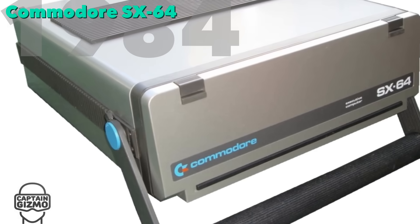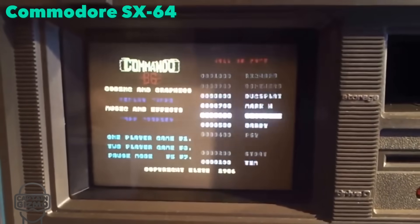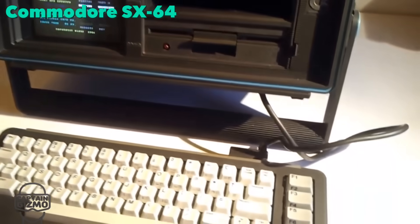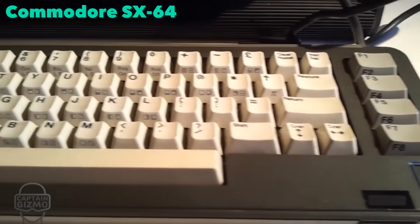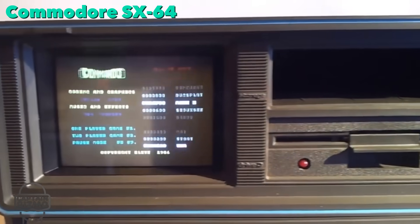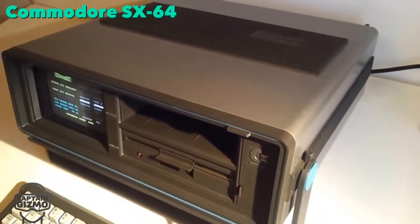In 1984, the Commodore SX64 was the first portable computer to feature a full-color display screen. It weighed about 20 pounds and sold for $995, shipping with 64 kilobytes of RAM and a 1 MHz CPU. It did not sell particularly well, but became popular with user groups and software developers, who could quickly pack and unpack the machine to use for copying software or giving demonstrations.